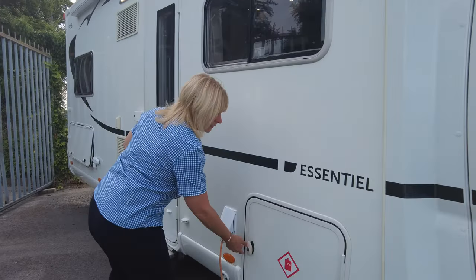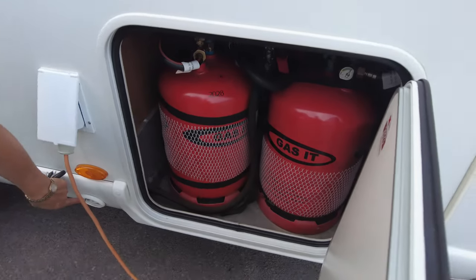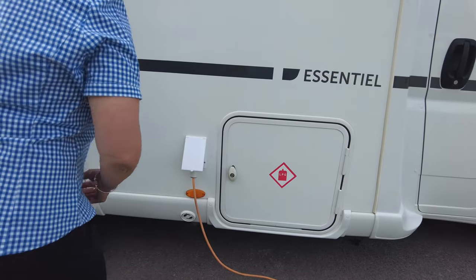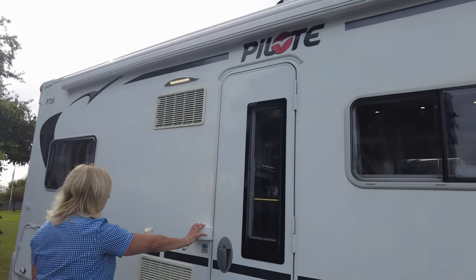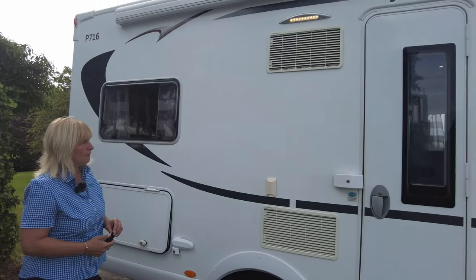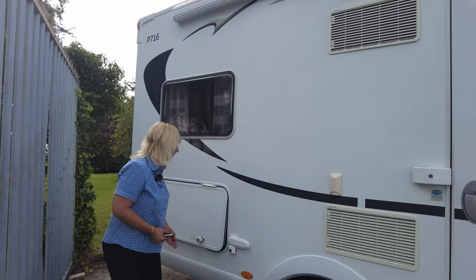This motorhome has a gas system on it so you've got permanent bottles that are filled at a fuel station. Here is your mains lead connected; it has an electric step, fuel security for the door, and a Vision Plus aerial point — so if you are on site and the campsite provides electricity you can put an aerial connection in there to get a better signal should you wish.